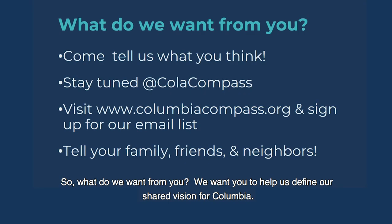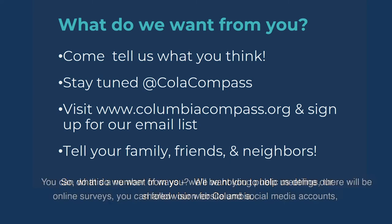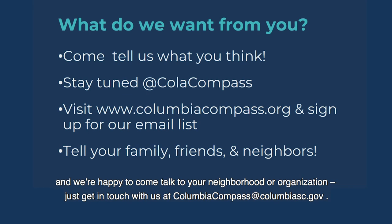So, what do we want from you? We want you to help us define our shared vision for Columbia. You can do this a number of ways. We'll be holding public meetings, there will be online surveys, you can follow our website and social media accounts, and we're happy to come talk to your neighborhood or organization. Just get in touch with us at ColumbiaCompass at ColumbiaSC.gov.